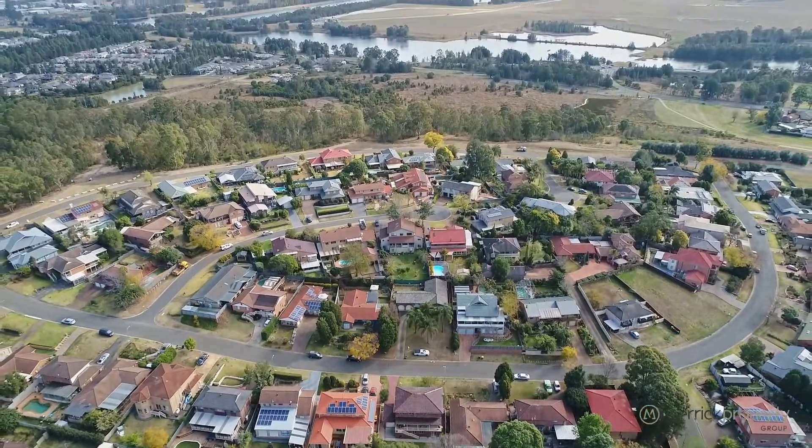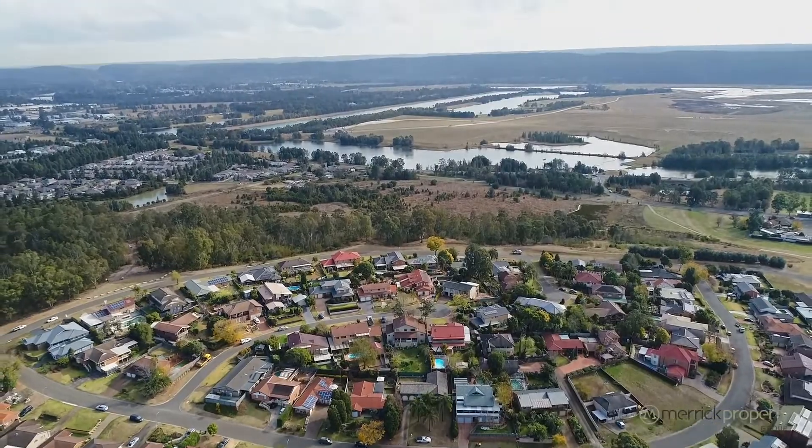Thanks for watching our presentation here today of 28 Corsair Crescent in Cranbrook — just a first-class location surrounded by wonderful properties, and this home itself is ready for someone to come in and put their own stamp on it. For any further details, don't hesitate to get in contact with me. My name is Paul. Have a wonderful day.